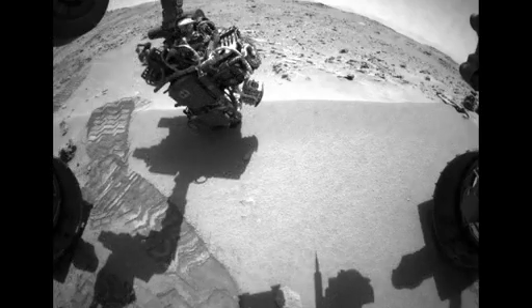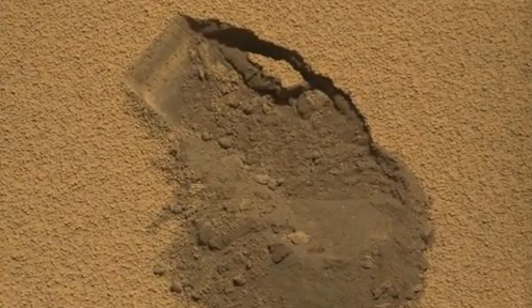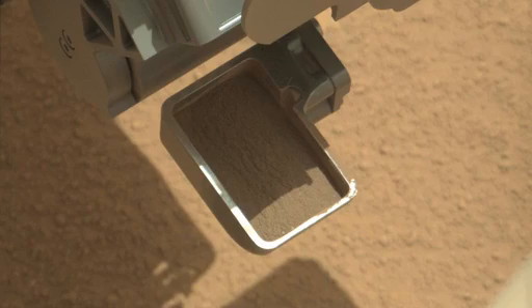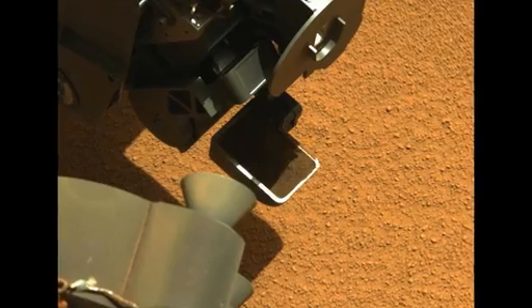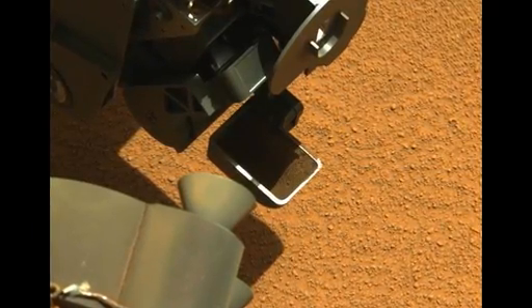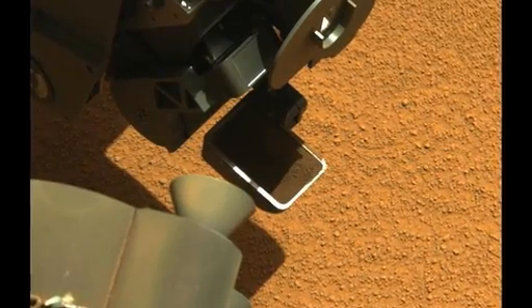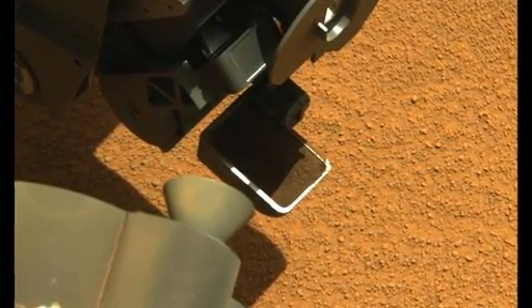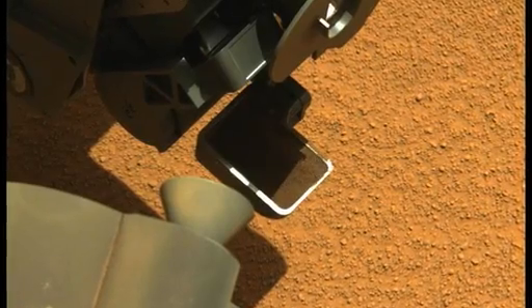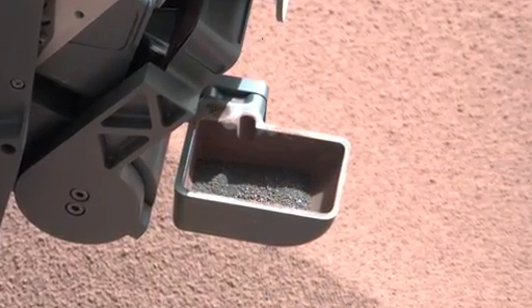The first scoop was successfully performed on Sol 61, and the entire team was excited to see the Mastcam images showing the scoop full of dirt, as well as the video of the vibration activities performed with the turret-mounted tools. This vibration allows the team to level out and remove any excess sample before closing the scoop, and it also provides some insight into the makeup of the soil. Any large particles would tend to float up to the top as the entire sample is vibrated — much the same way you would shake out the marshmallows in your box of Lucky Charms.